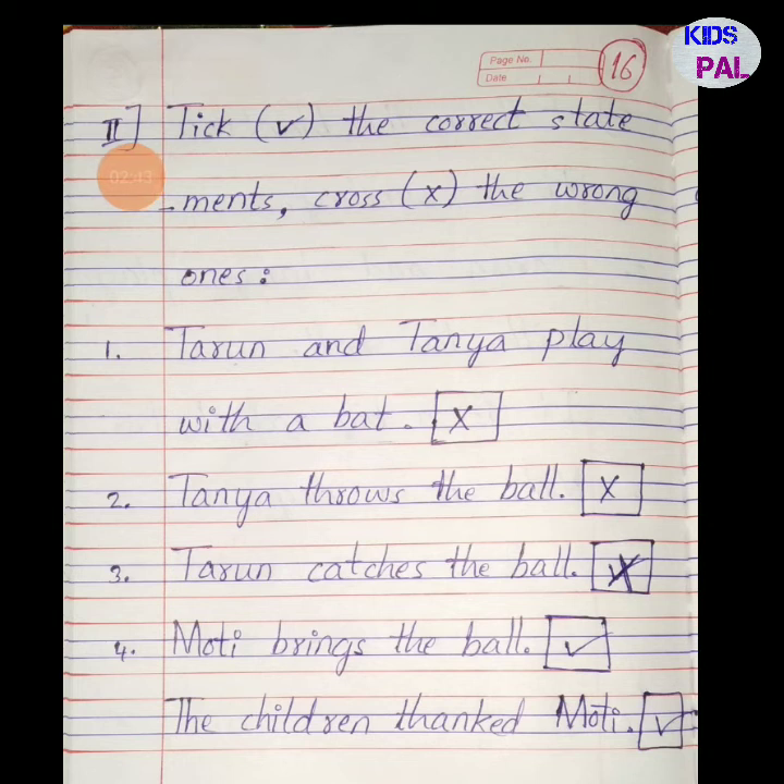In English lesson number 4, the second exercise is: tick the correct statements and cross the wrong ones. If the sentence is correct we put a right mark; if it is wrong we cross it out. First statement: Tarun and Tanya play with a bat — they are playing with a ball, not a bat, so the answer is wrong. Cross it out.